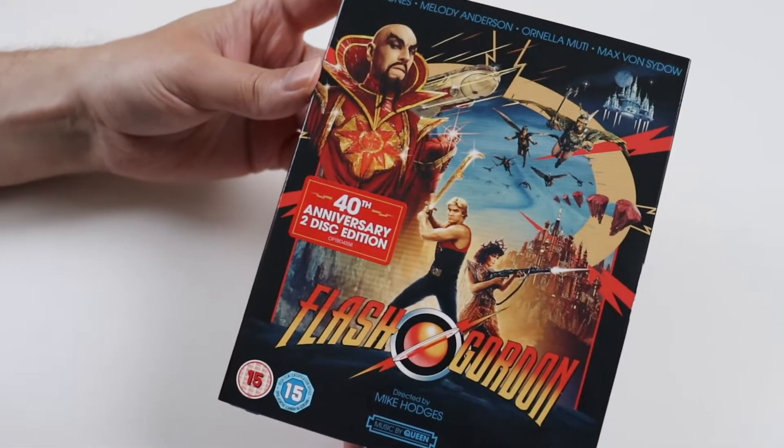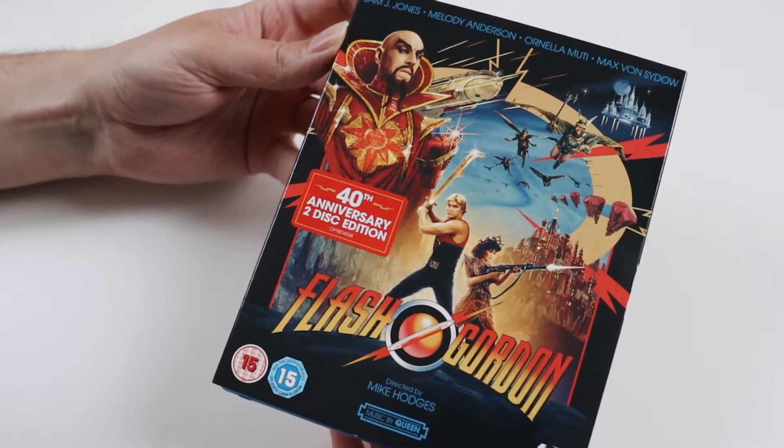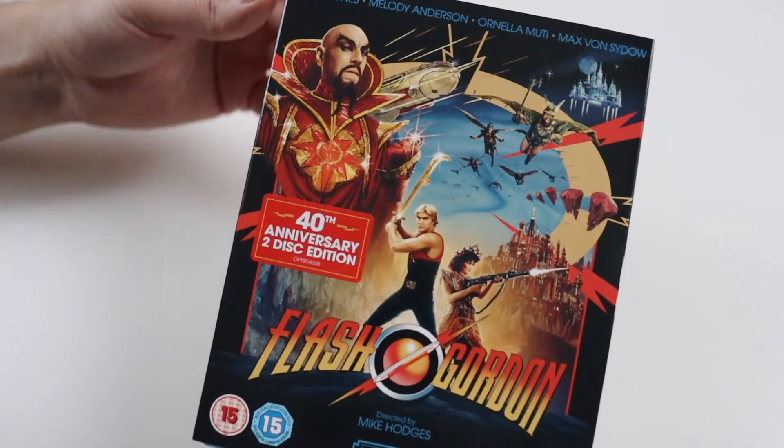Let me know down below whether you like Flash Gordon or not. I think you have to be a certain age like me to like it — if you grew up with it then you'd probably like it. Other than that guys, thanks for watching and I'll see you all soon. Take care, bye!